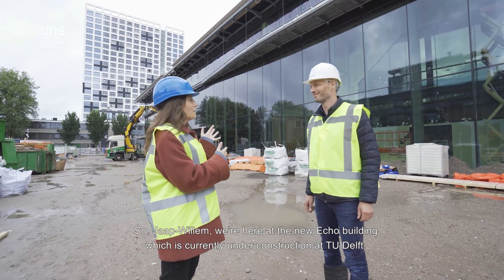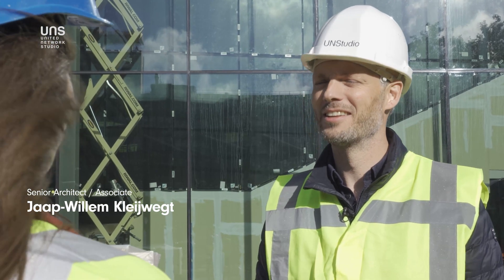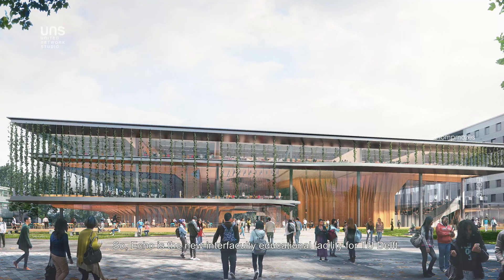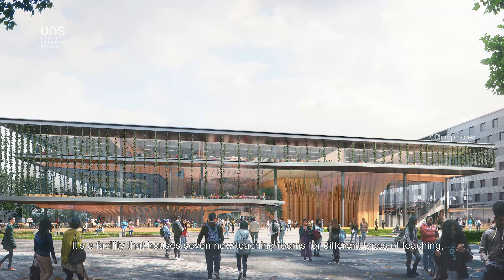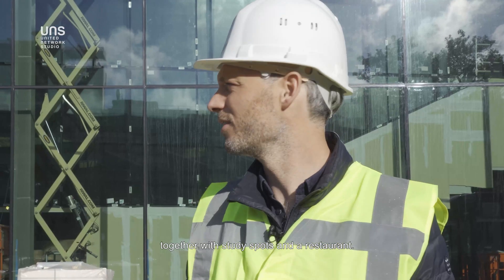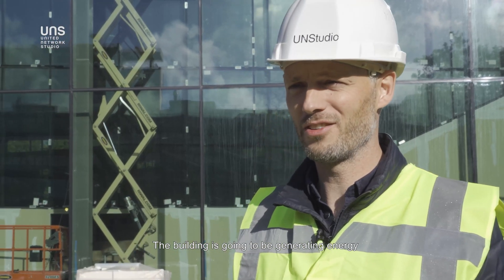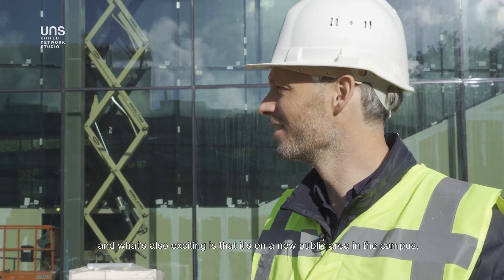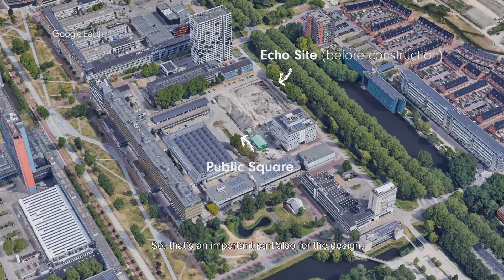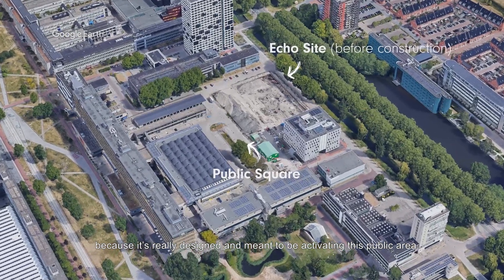We're here at the new ECHO building, which is currently under construction at TU Delft. ECHO is the new inter-facultary educational facility for TU Delft. It houses seven new teaching rooms for different types of teaching, together with study spots and a restaurant. The building is going to be generating energy, and it sits on a new public area in the campus — an important part of the design meant to activate that public space.